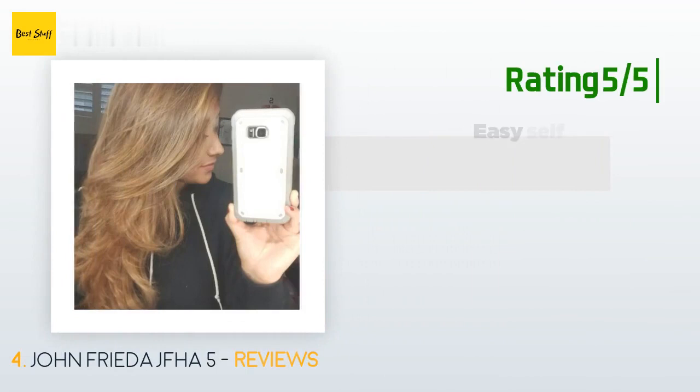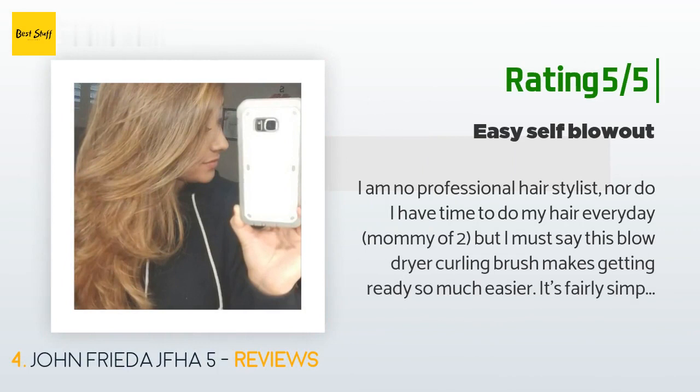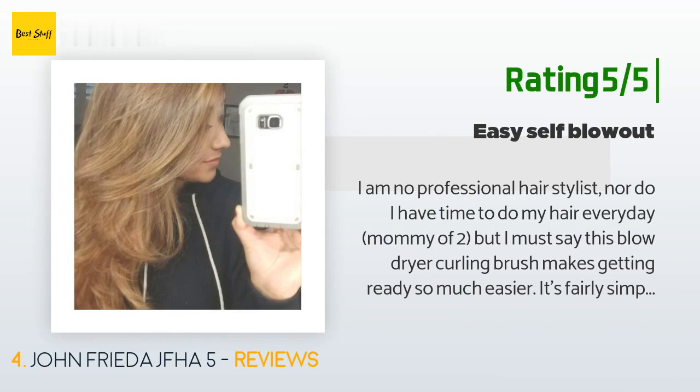Another happy customer said: I am no professional hair stylist, nor do I have time to do my hair every day — mommy of two — but I must say this blow dryer curling brush makes getting ready so much easier. It's fairly simple to use. As other reviews mention, the cooling button should be separated from the heating button to make it easier to switch between hot and cold, but other than that I've had no issues. I like my hair to have a lot of volume — I have thin hair — and I love how it makes my layers show.